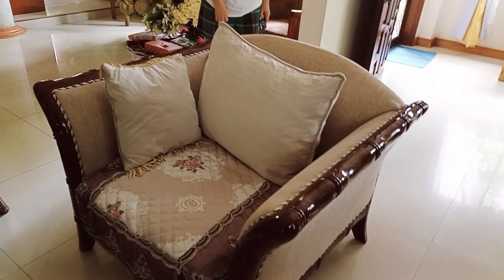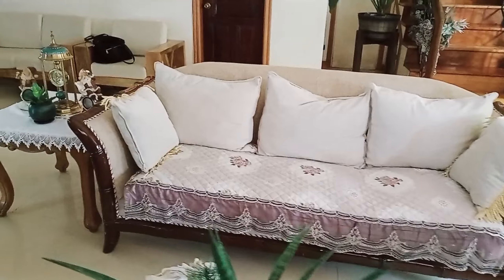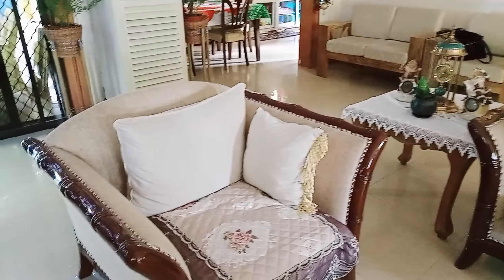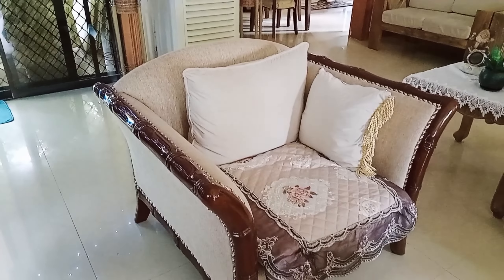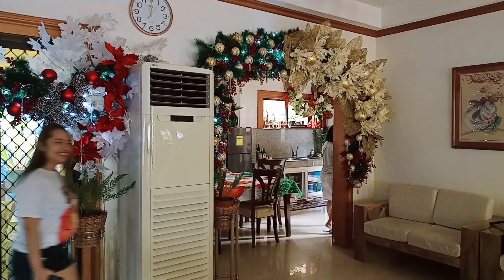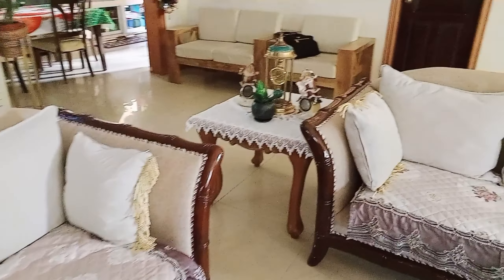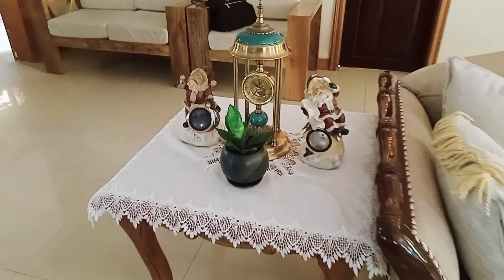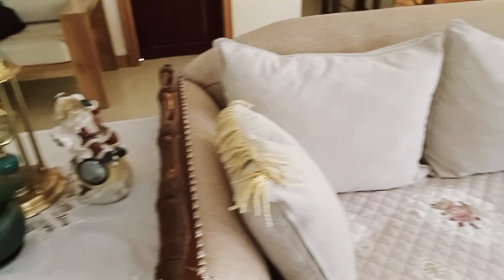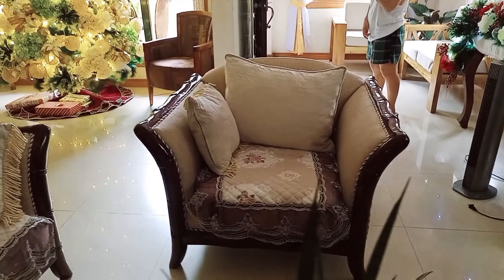Eto naman guys ang kanyang living area. Kung napapansin ninyo, last time na mag-vlog ako dito eto ay puro mga hardwood na mga furnitures. Eto, binaba na niya mula kasi ito sa itaas — doon niya inilagay sa itaas para hindi siya bahain. Hello, madam. Yan si Ma'am Emily, kapatid ni Ma'am Gina Store. Good morning! Balikan natin guys ang kanyang living area. Napakabongga! Lalapitan natin guys ang kanyang giant Christmas tree.